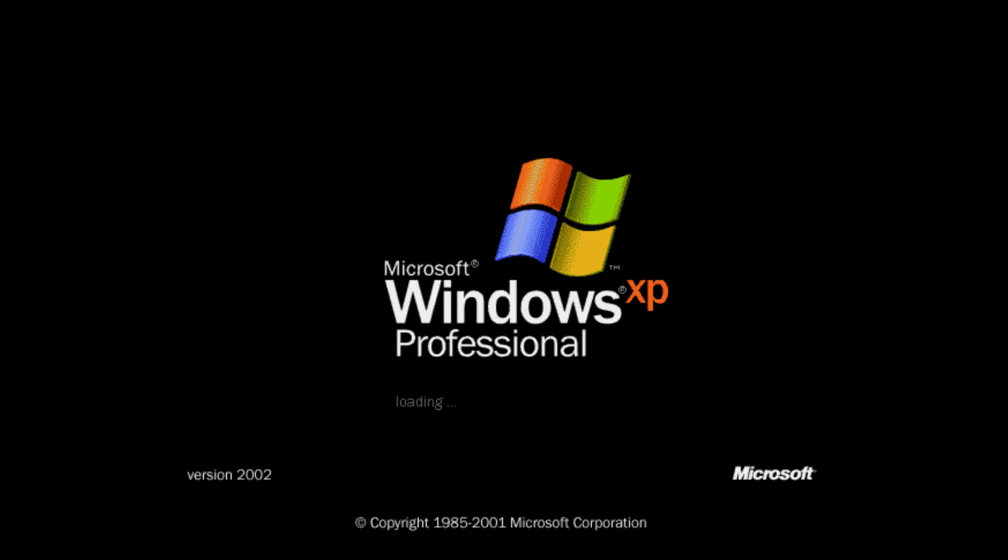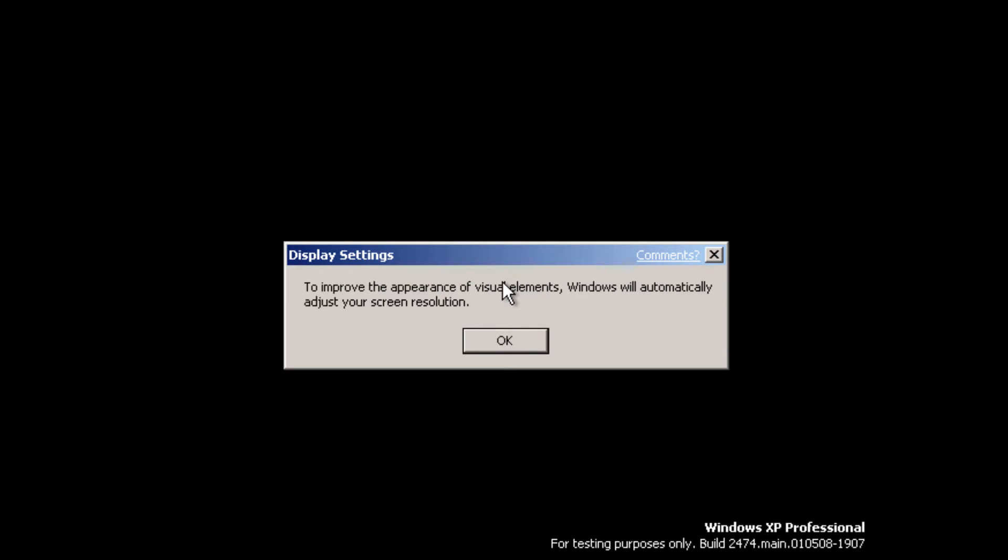Next week you guys are going to be getting the RTM version of Windows XP. I wasn't able to get a vanilla copy of the RTM, so the most I was able to get is a Windows XP Service Pack 1 disc. I'll be talking about Service Pack 1, 2, and 3 in that video. That's actually my personal copy of Windows XP that was used for a Gateway computer back when Windows XP came out.